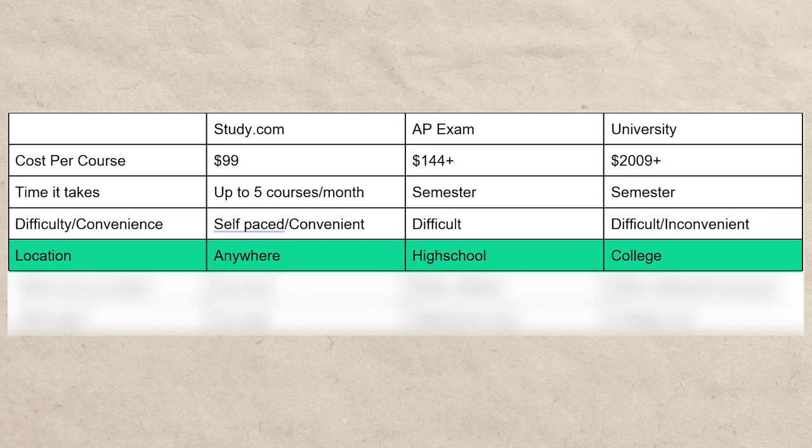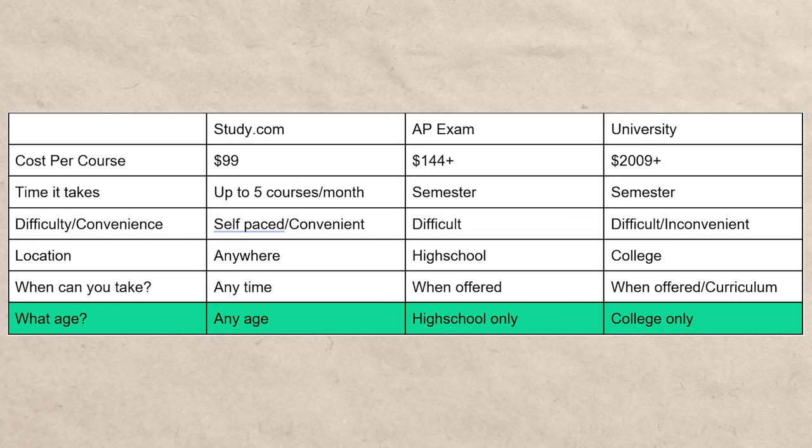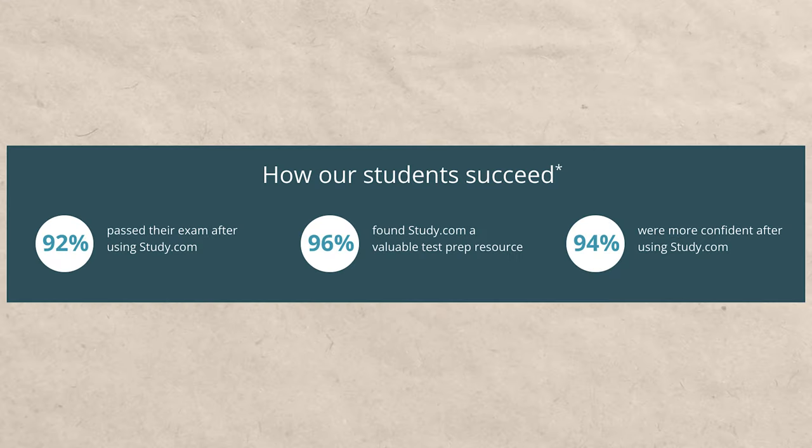With study.com, you can take classes anywhere — it's all online — at any time, and at any age. AP exams require you to be in high school, are only offered at certain times, and tend to have a very low pass rate, whereas study.com exams tend to have a very high pass rate.